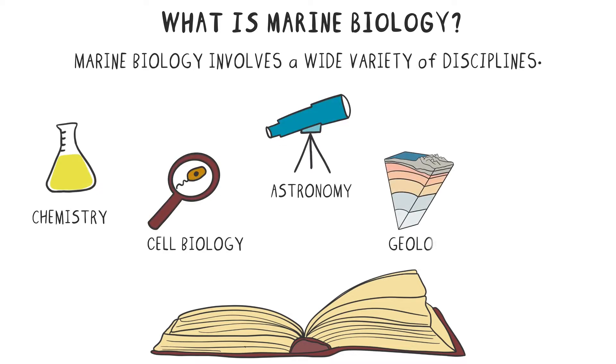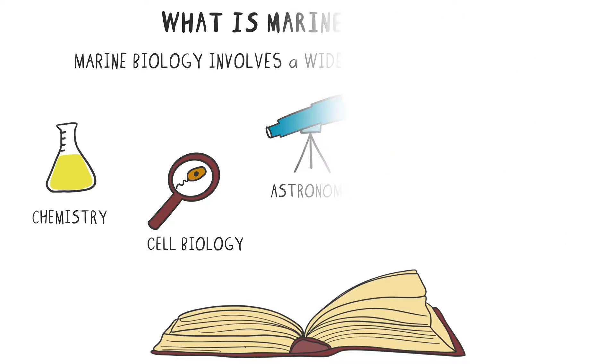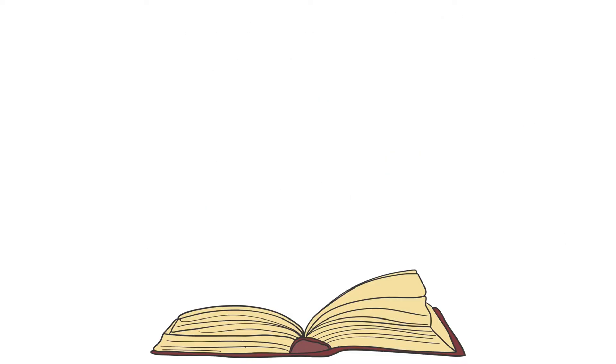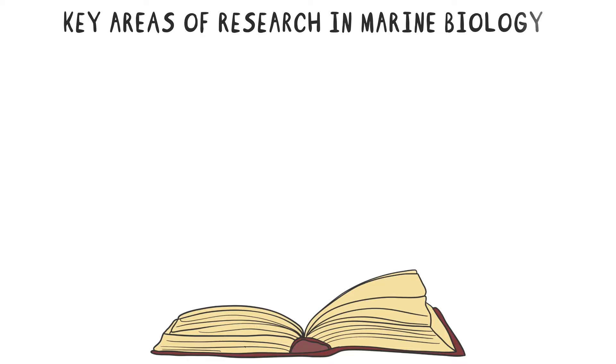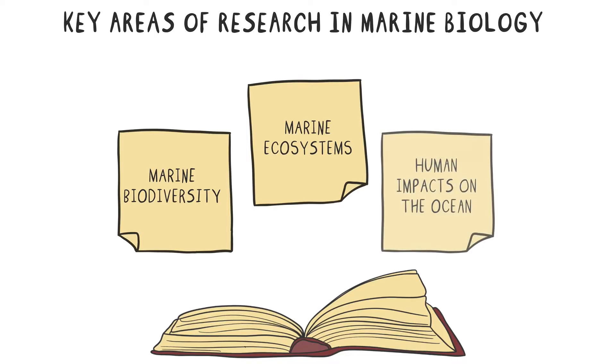astronomy, geology, and other natural sciences. Marine biology is a broad field of study, and some people prefer to specialize in a specific area. There are some key areas of research in marine biology, including marine biodiversity, marine ecosystems, and also the study of human impacts on the ocean. Let us take a look at each of these three areas in more detail.